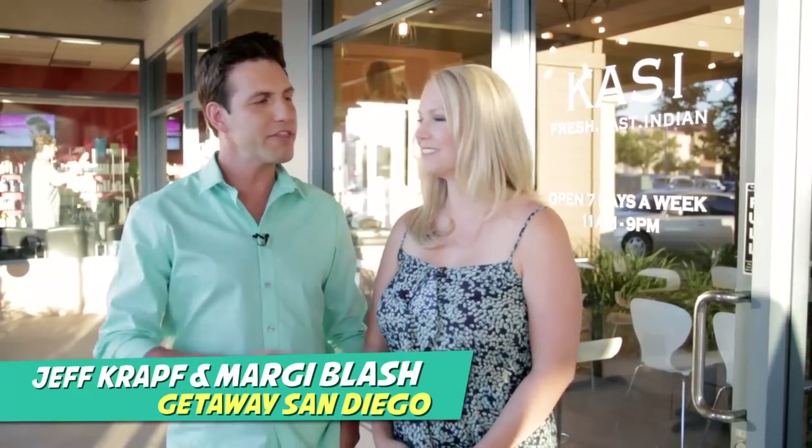Welcome to Getaway San Diego. I'm your host Jeff Kraft, and I'm Margie Glash. You know Margie, there are a lot of great Indian cuisine restaurants throughout San Diego County. But if you're looking for authentic Indian that is fresh and fast without that fast food feel, well then Kasi is the spot for you. There are multiple locations throughout San Diego County — let's check this one out.